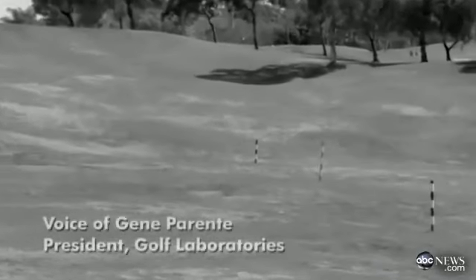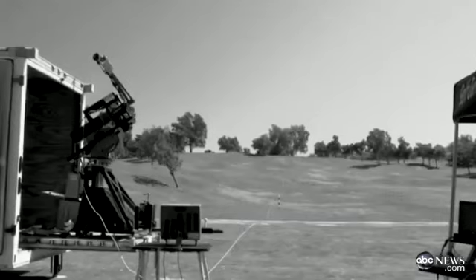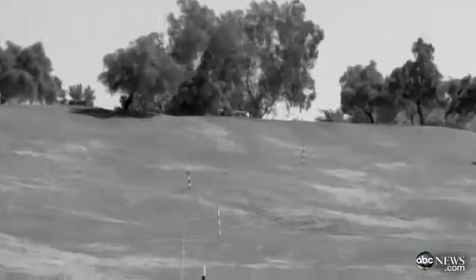The tour grade, performance, and distance grade all went approximately about 90 feet to the right. The Polara golf ball went about two to three feet to the right off of the center line.